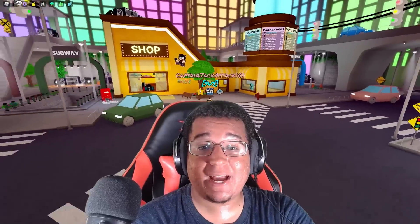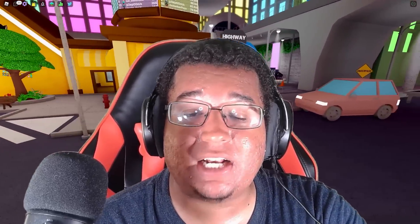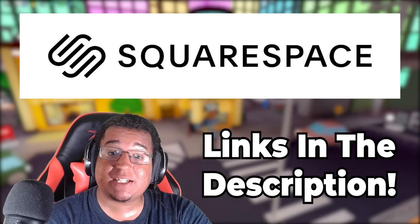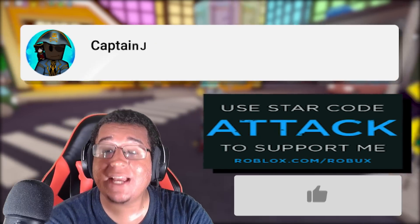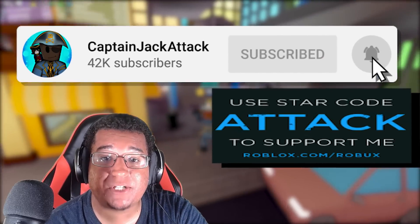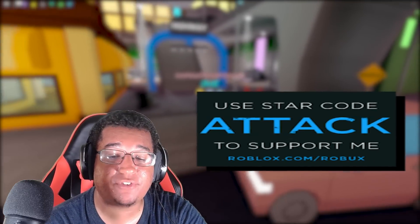Pretty good update. We'd like to see more mods being added into the game. Make sure you guys go check out Squarespace — link in the description and pinned comment. Make sure to like and subscribe for more content on the channel pretty soon. We'll see you guys on the next one!